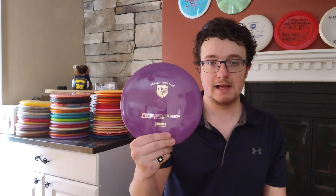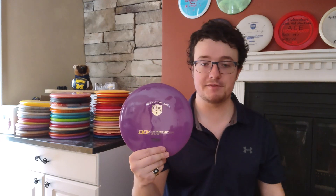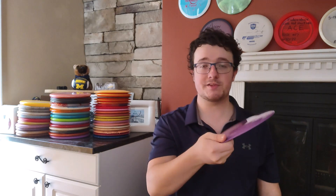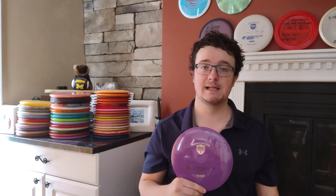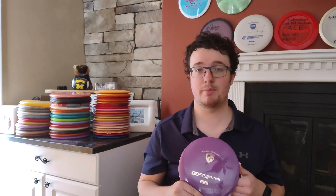Last but certainly not least, we have distance drivers. I have this S-Line DD3 — Dismania was kind enough to send me out a black one, so I have two in my bag. And good lord, do I love this disc. It's incredible — it will fly and glide forever. As an amateur, if I pump it out on some anhyzer, I can get it well past 350. It's probably the furthest flying disc in my bag for sure. The Dismania DD3 has amazing, incredible glide. The plastic feels incredible. I love the S-Line plastic — it's definitely one of my favorites. I think Dismania really nailed it with these.